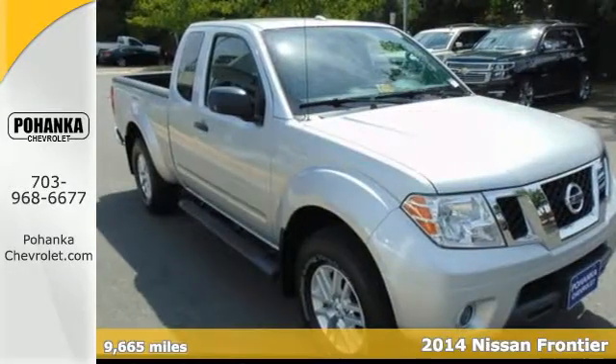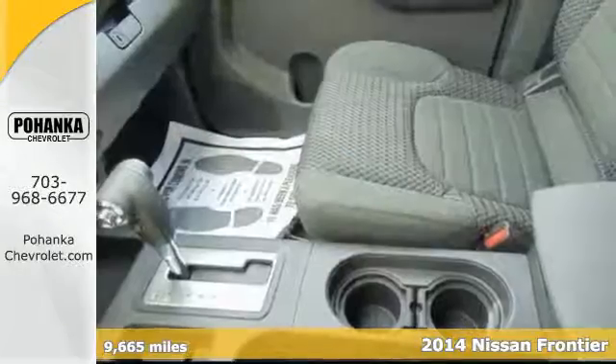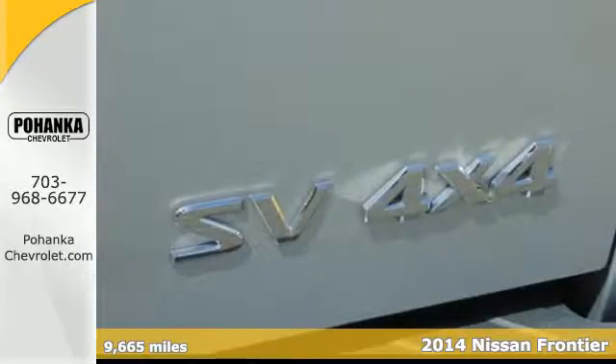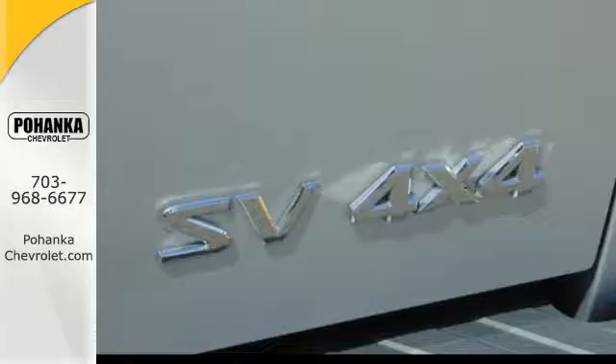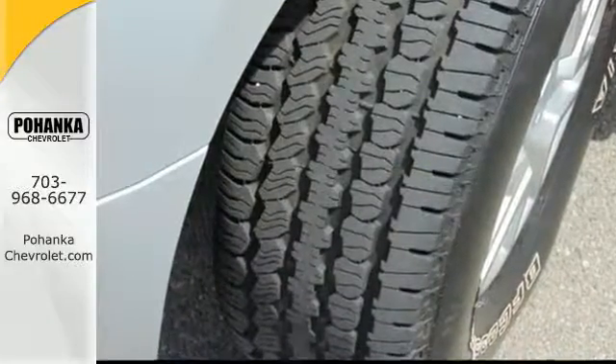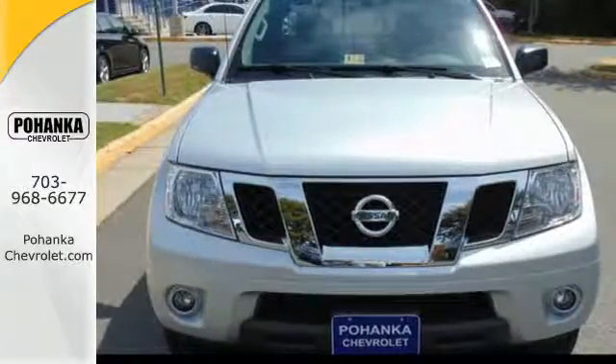Here's a 2014 Nissan Frontier. When you've got work that needs to get done, this truck is up for the task. This ultimate off-road frontier treats rocky hills like they're pebbles. Make your life easier with stability and traction control, anti-lock brakes, and a low tire pressure monitor.